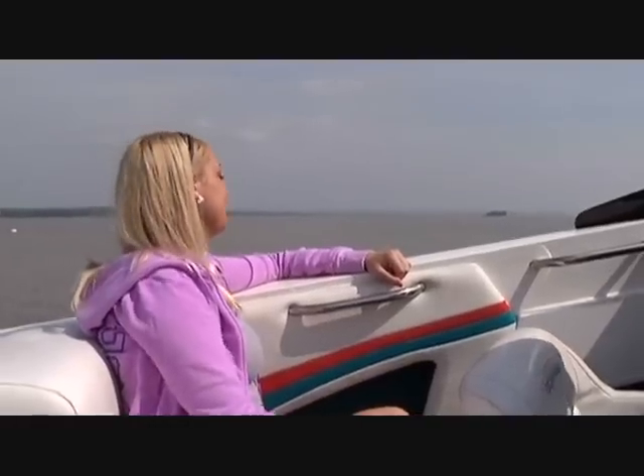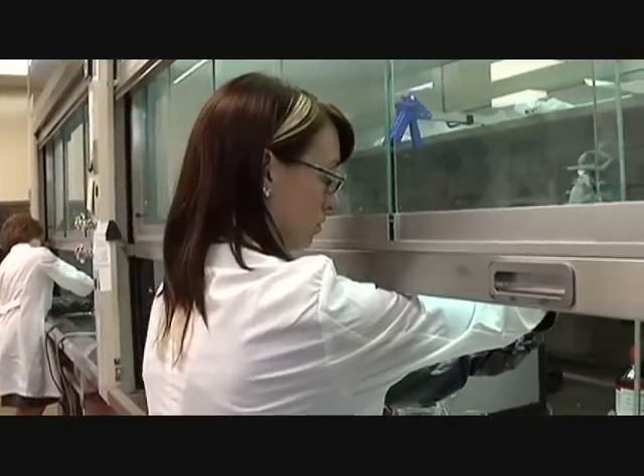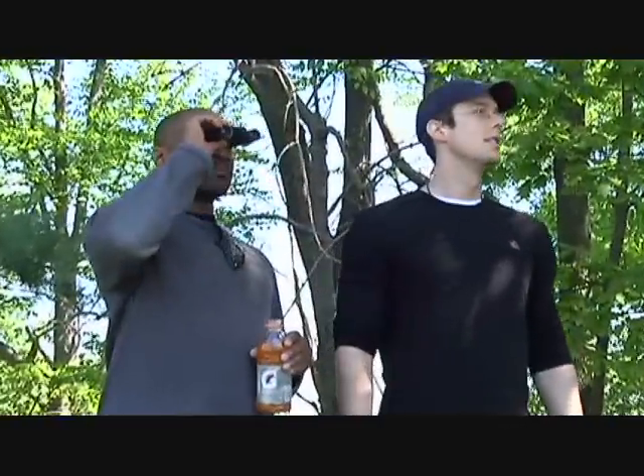Aberdeen Proving Ground has it all — natural beauty, history, and state-of-the-art facilities. It's a great place to live. With so much to do and enjoy, you'll have no problem balancing work and play.